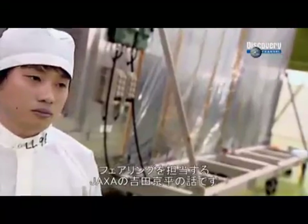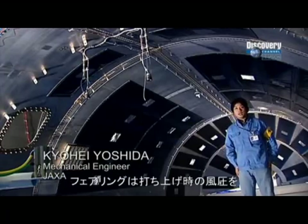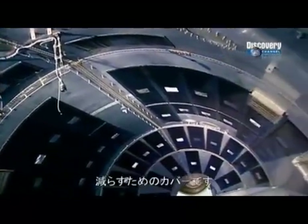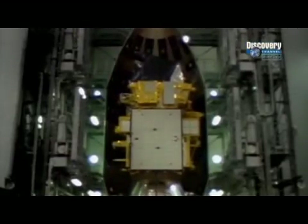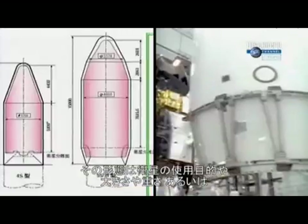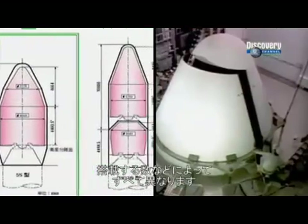This is a fairing for the H-2A rocket. The main purpose of the fairing is to reduce the wind resistance on the rocket going out of the atmosphere into space. The satellite is housed inside the structure. We do change the design of the fairing depending on its mission, its size, its payload, and how many satellites we want to put inside at the same time.